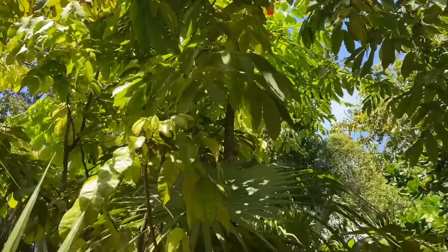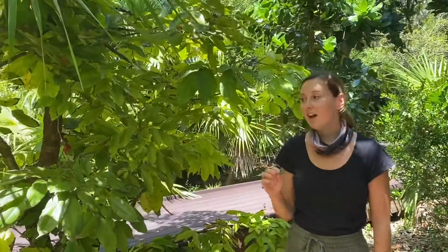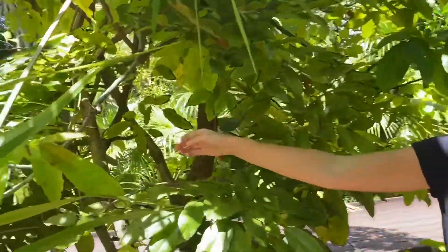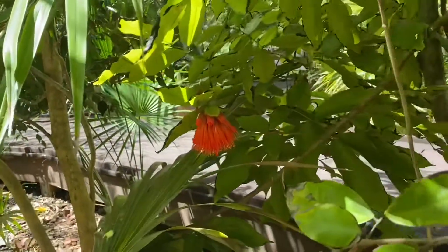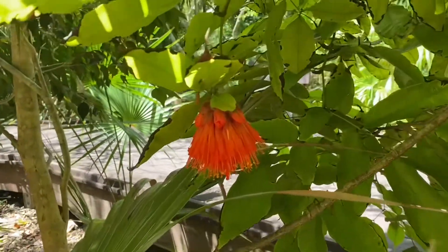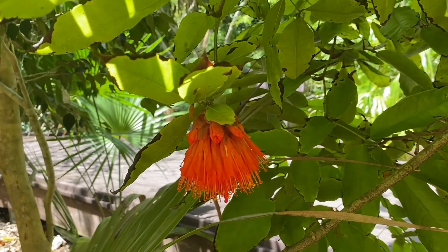It received its name, Rose of Venezuela, because of the flowers. The coloring is similar to roses and they come in clusters. So you can see over here. The flowers grow in clusters of 20 to 50 flowers.